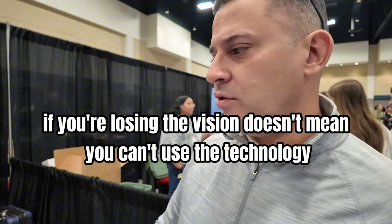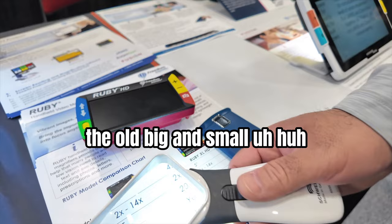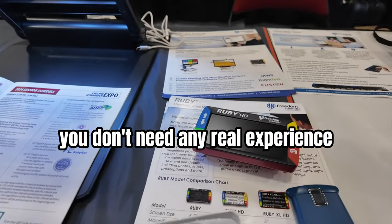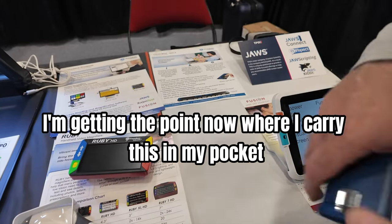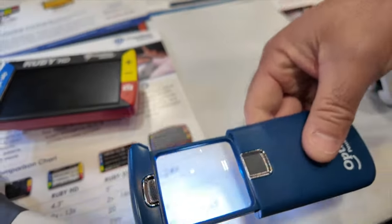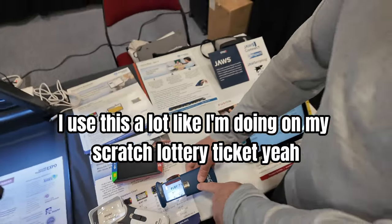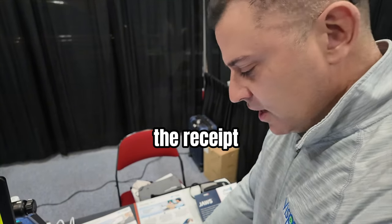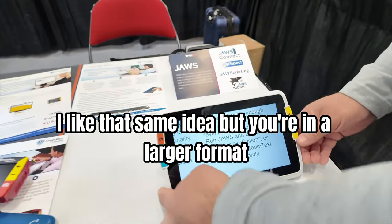Losing your vision doesn't mean you can't use the technology. Then you come to the traditional magnifiers — like the old big and small. You don't need any real experience; it's just about how far you are from the table. I'm getting to the point where I carry this in my pocket. I just slide it open. I use this a lot — like on scratch lottery tickets, restaurants where the light's real low, checking a receipt. Just bang — what's the total — and I shut it up in my pocket.